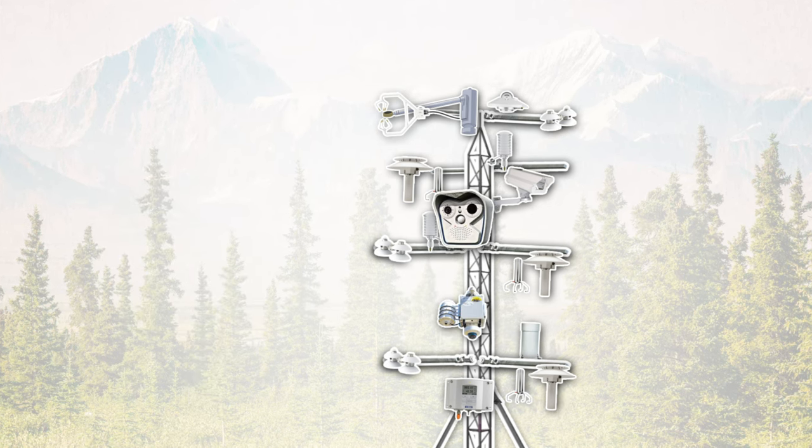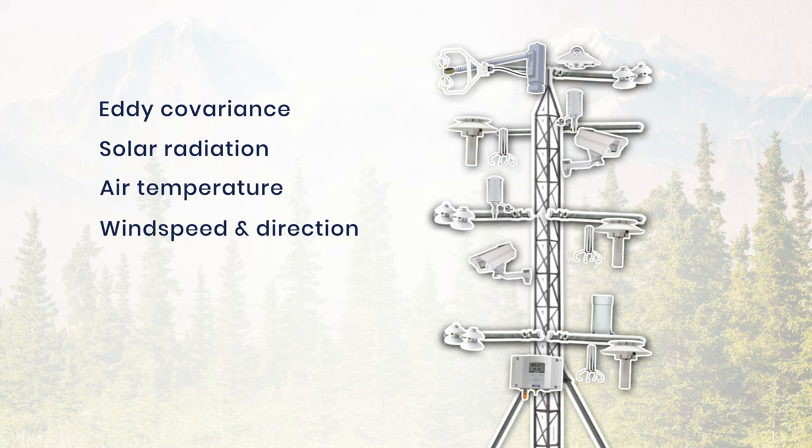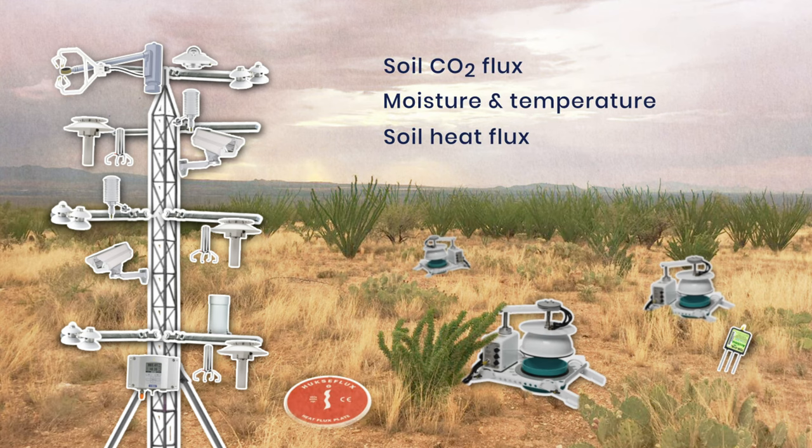Sensors on the MDP can collect eddy covariance and trace gas measurements, solar radiation, and standard environmental measurements such as air temperature, wind speed and direction, precipitation, atmospheric pressure, and relative humidity. These data can be combined with the MDP soil modules for measurements of soil CO2 flux, moisture and temperature, and soil heat flux.